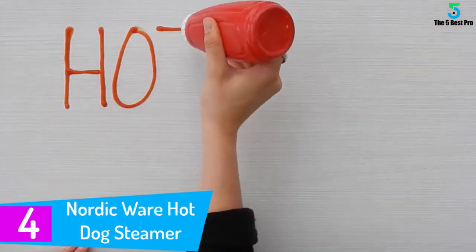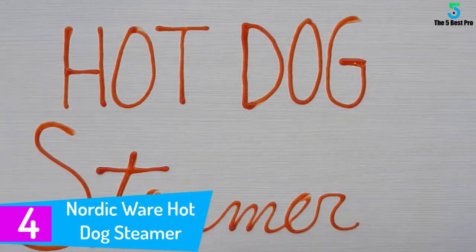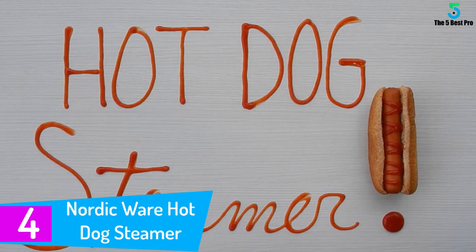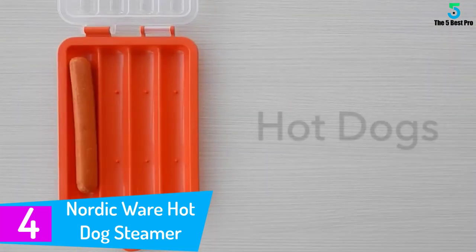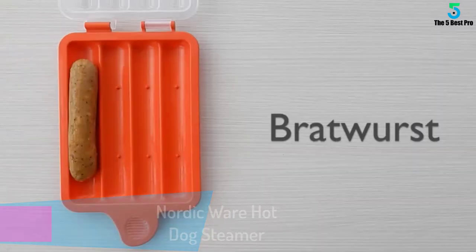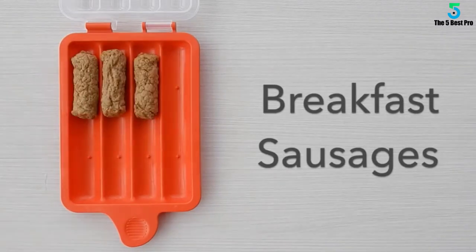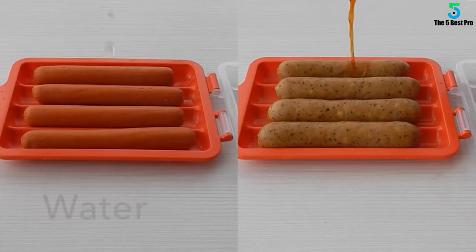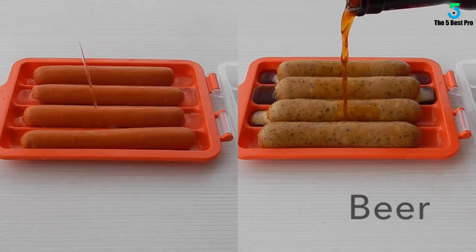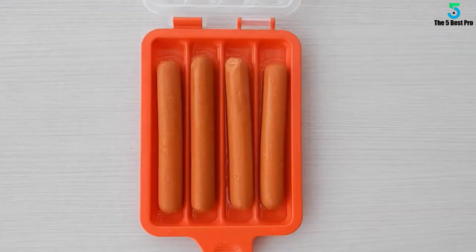At number 4: Nordic Ware Hot Dog Steamer. We understand that heavy hot dog steamers make portability and clean up a hard task. That's why the Nordic Ware is an alternative solution to ease this problem and ensure you have a smooth operation. It weighs 4 ounces, making it the lightest in the market that delivers outstanding results. Lift or carry it to any place effortlessly, and it's ideal for storage in limited spaces such as dorms, RVs, and small kitchens.